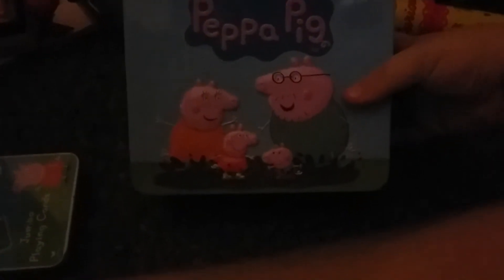Peppa Pig Lunchbox, which includes the puzzle piece. Puzzles.